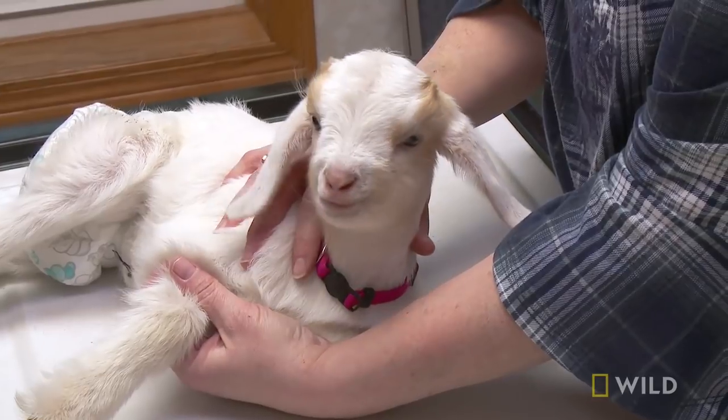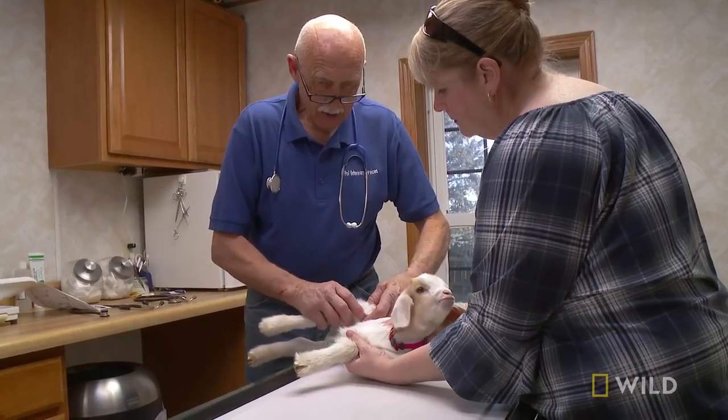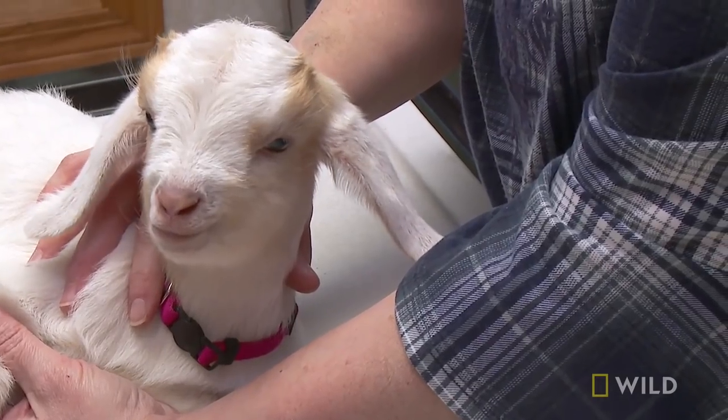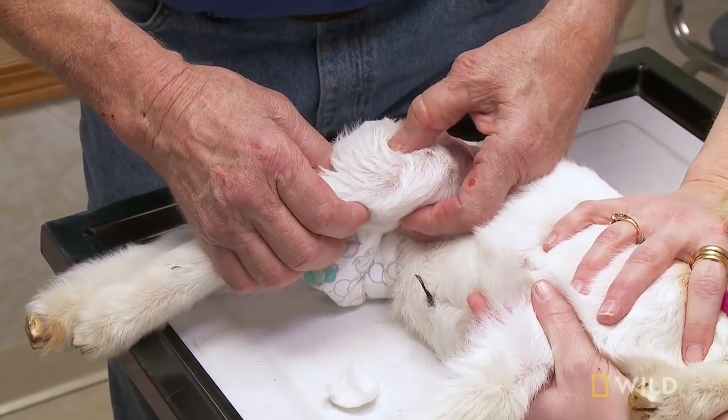Most likely what happened is when she was born, the wet navel picked up some bacteria. They actually go into the bloodstream — that's bad — and they settle in the smallest arteries, which are in the joints.